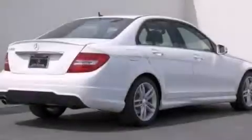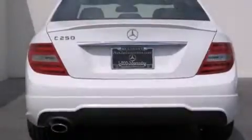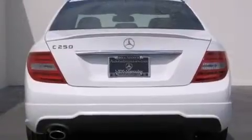Its top features and packages include a power moonroof, a sport package, a sport suspension, and heated seats that can warm you up in seconds, keeping you and your passengers comfortable the whole trip.